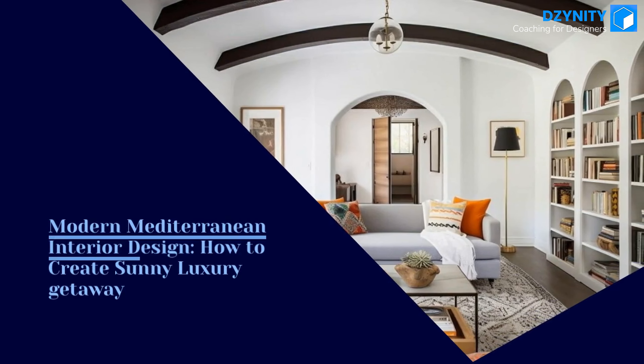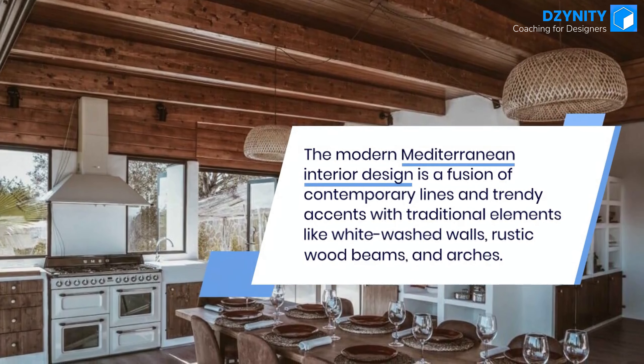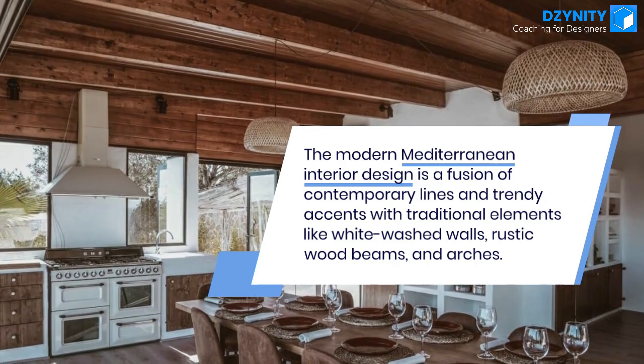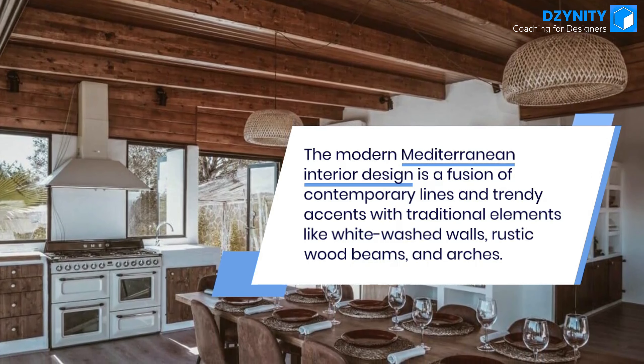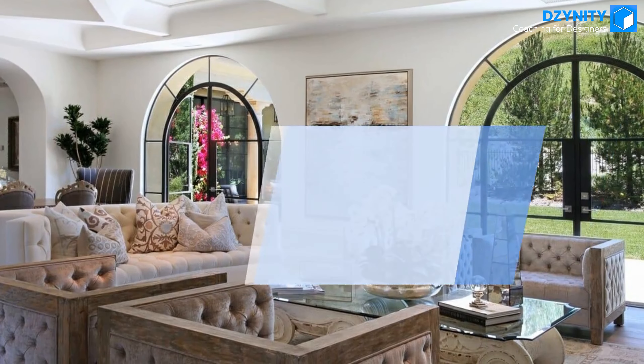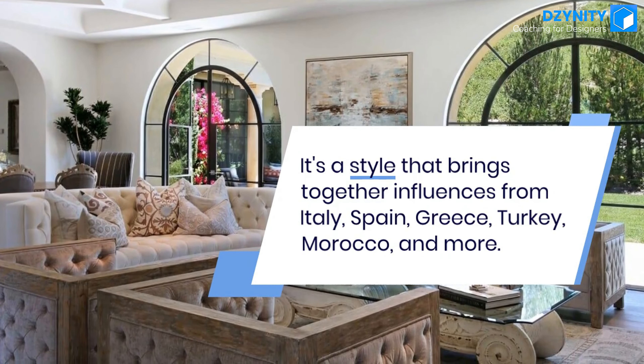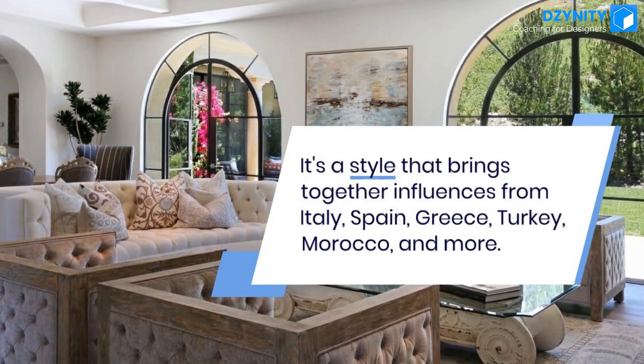Modern Mediterranean interior design is a fusion of contemporary lines and trendy accents with traditional elements like whitewashed walls, rustic wood beams, and arches. It's a style that brings together influences from Italy, Spain, Greece, Turkey, Morocco, and more.